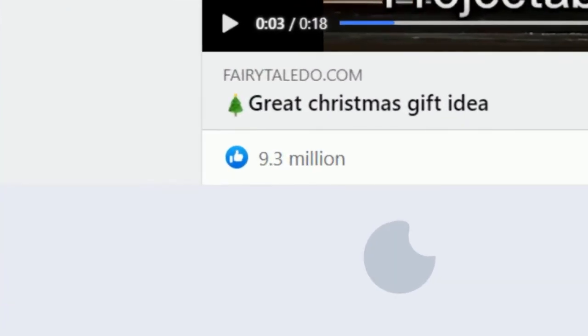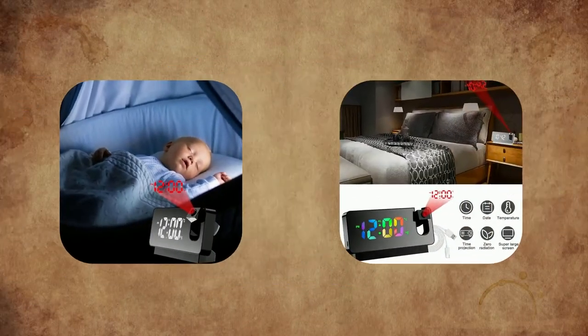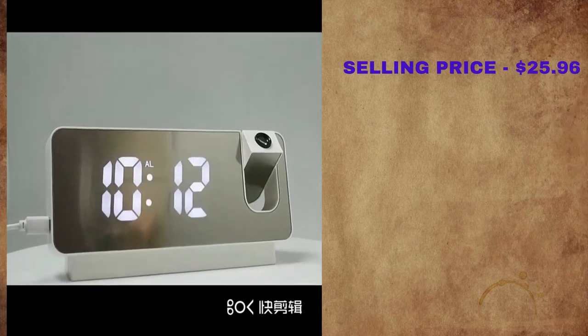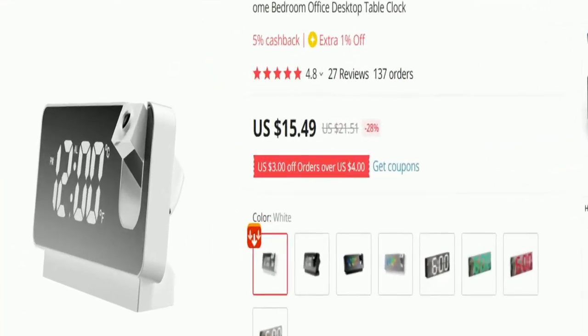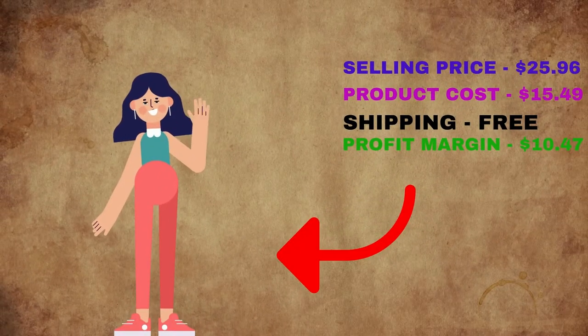The Facebook ad has 8,400 likes, 318 comments, 714 shares, and 2 million views. This product is a proven seller on AliExpress with many, many orders. The selling price for the Mirror Projection Alarm Clock is just $25.96, whereas the product cost is only $15.49. Shipping is completely free, so you're looking at a good profit margin of $10.47. Sell this product.